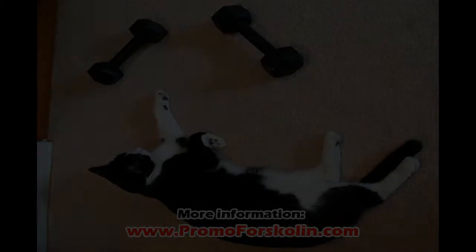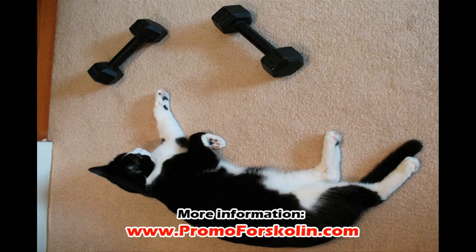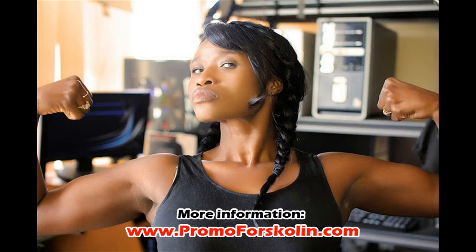How does Forskolin work? Forskolin has a natural tendency to help your body lose the excess fat and weight. It is a highly effective natural remedy in any slimming program. When combined with your dieting and training program, it gives incredibly fast results.